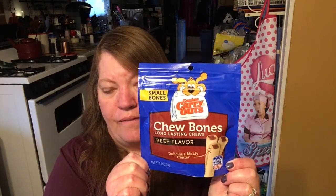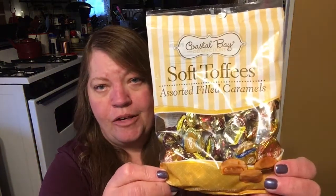I also got Bandit his meaty bones — he has to have these. I also found these soft toffees. It's time to fill up the candy jar again, so I got some soft toffees. They're assorted filled caramels — however you want to say it, caramel or caramel, tomato or tomato.